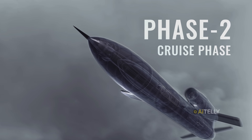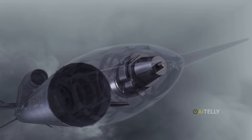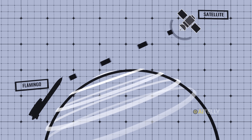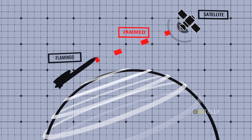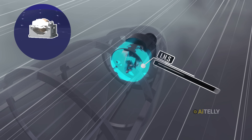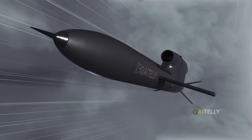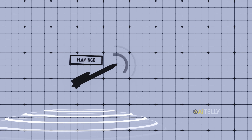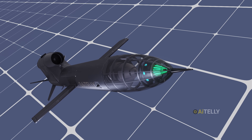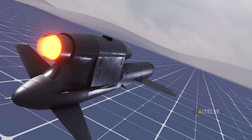Phase two: the cruise phase. The missile is now in the hands of its digital brain, using two systems to navigate. First, its GPS receiver constantly talks to satellites, checking its exact position on the globe. But what if the signal is jammed? That's where the INS — inertial navigation system — takes over. The INS is a dead-reckoning system: it feels every turn, every climb, every change in speed. By knowing exactly where it started and tracking its own motion, it calculates its position without any outside help. Together, GPS and INS guide the Flamingo for thousands of miles, flying low and fast to stay under enemy radar.